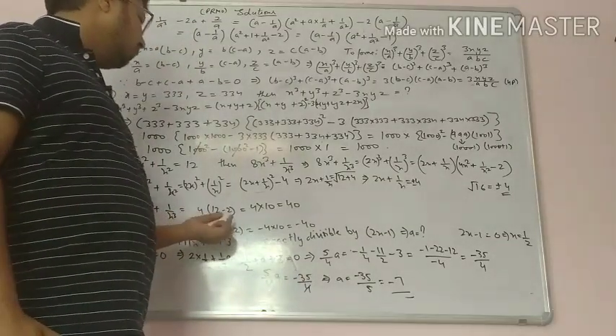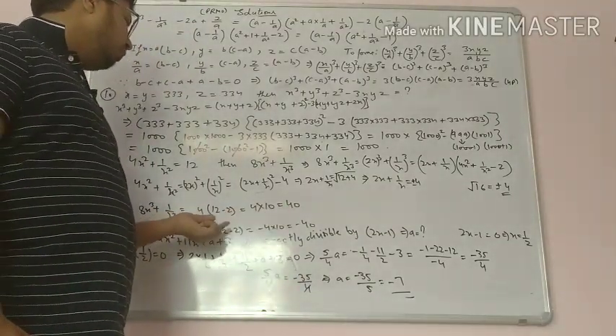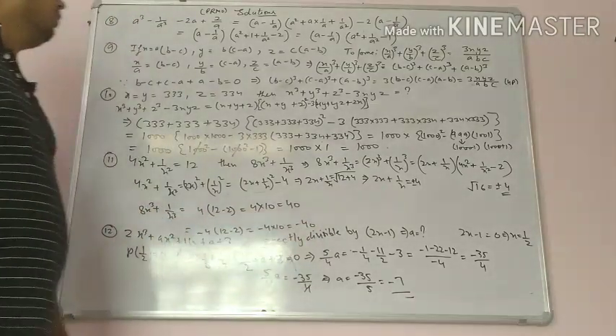That equals 4 times 12 minus 2, which is 4 times 10 equals 40. If it is minus 4, then minus 4 times 12 minus 2 is minus 4 times 10, equals minus 40.